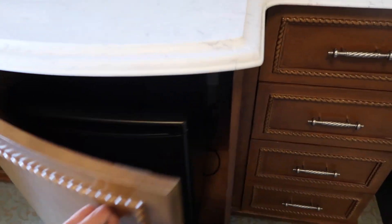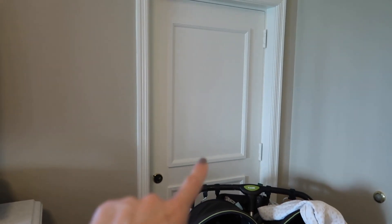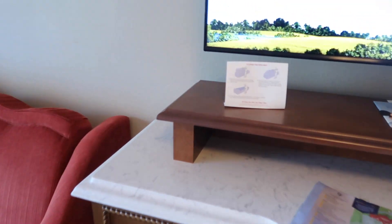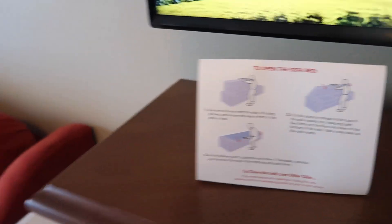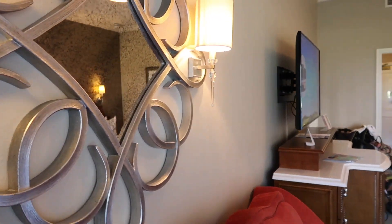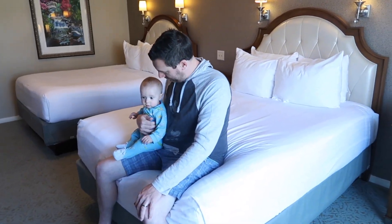Over here is probably the refrigerator — yep, you've got your fridge in there. There are some extra drawers which serve as the dresser for the room. These rooms do have the option to be adjoining if you could get two next to each other. Over here you have a couch that actually pulls out into a bed — it converts to a single. There are also lights over here for whoever is sitting on the couch or sleeping there. Johnny and little guy are hanging out on the other bed.